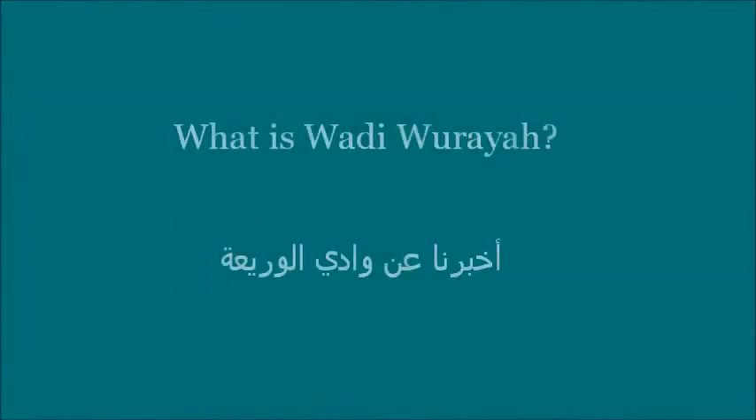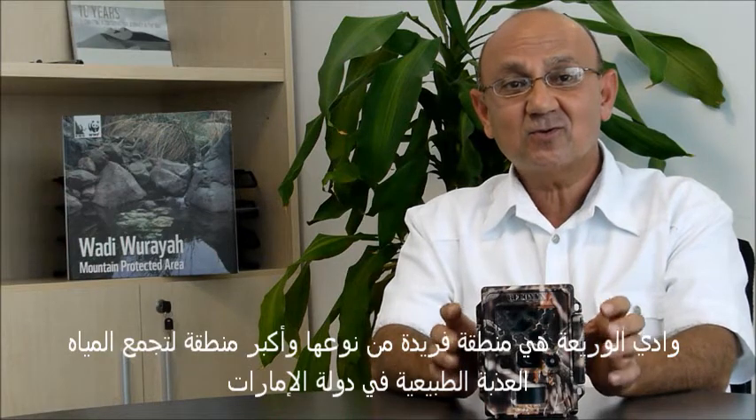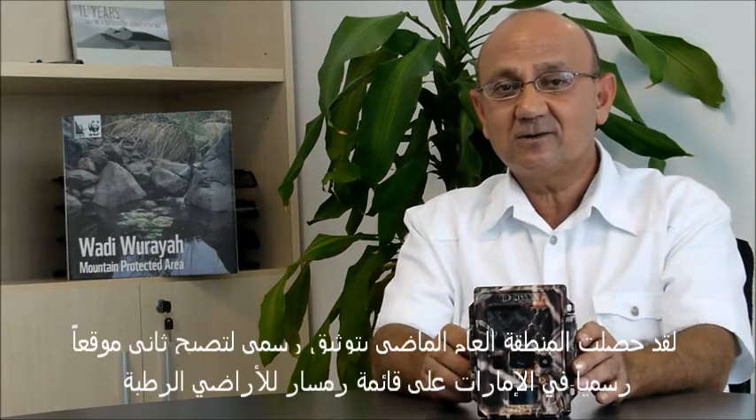I'm here with you today to talk about the camera trapping project we have in Wadi Worea. Wadi Worea is a very unique area — it's the largest natural water catchment area in UAE, and it's the home for quite a lot of the endangered wildlife we have in the country and in the region. On top of this, last year we had Wadi Worea listed as a Ramsar site, so it's a very important wetland area.